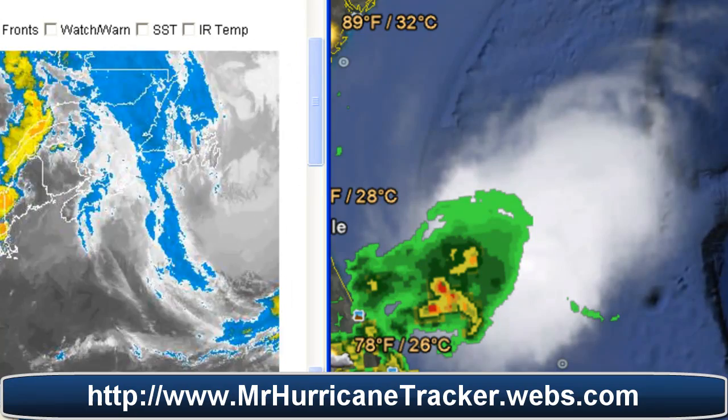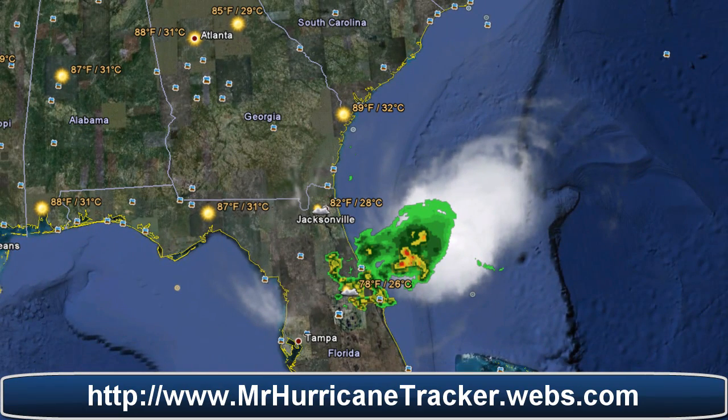Stay tuned to MrHurricanetracker.webs.com and also on our Facebook page, which I'll post a link to in the description below. Please stay tuned and we'll keep you posted on any developing stories. Any information from the National Hurricane Center, I'll post it here. Thank you very much for watching — please rate, subscribe, and comment. Have a wonderful day.